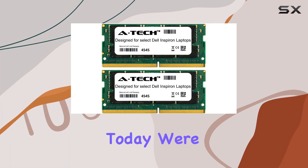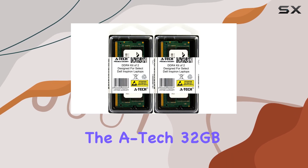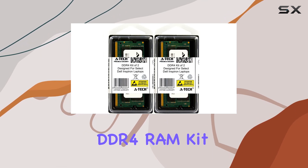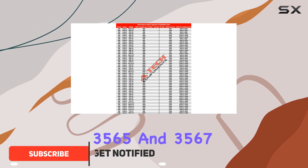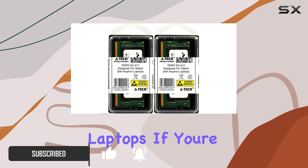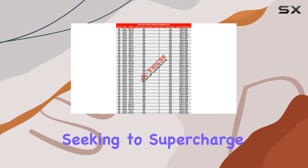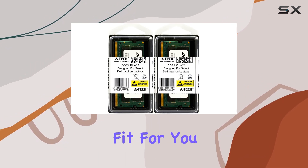Hey there, tech enthusiasts. Today, we're diving into the realm of laptop memory upgrades with the A-Tech 32GB DDR4 RAM Kit designed specifically for Dell Inspiron 3000 Series 3565 and 3567 laptops. If you're seeking to supercharge your Dell machine's performance, stick around to uncover whether this RAM kit is the right fit for you.